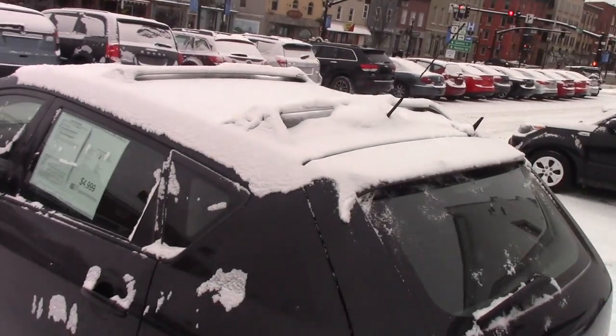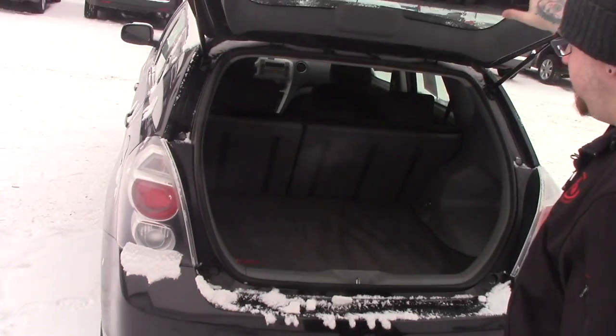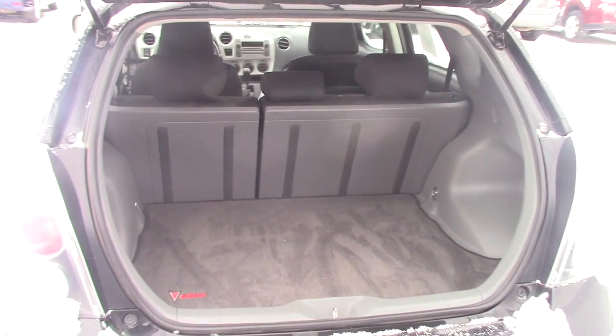Around the back of the vehicle, this is the hatchback — it does have a tow hitch on it for some small towing. You've got plenty of space for storage back here, with 60-40 split folding rear seats for extra space if needed.